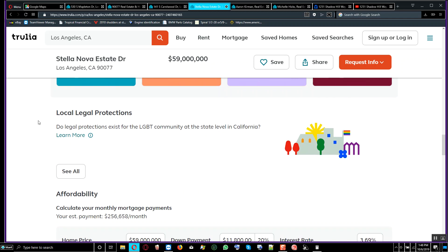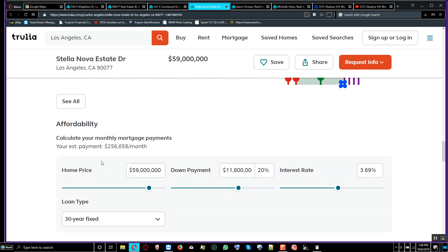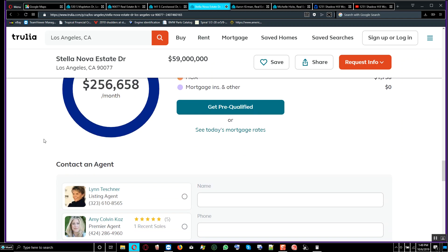This is what the mortgage payment would look like if you take this house on credit — the estimated payment is $256,000 per month at 3.69% over a 30-year fixed mortgage. That's a significant amount.